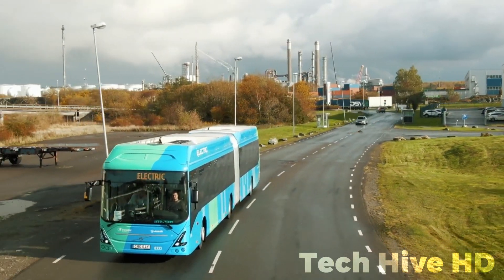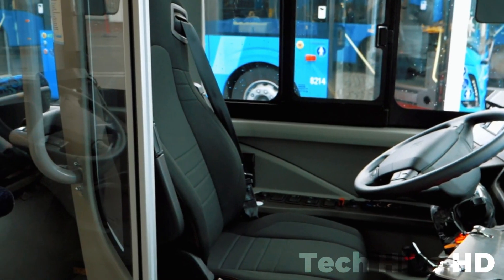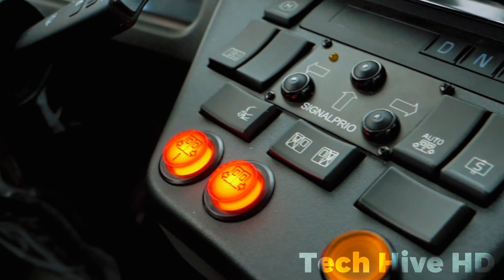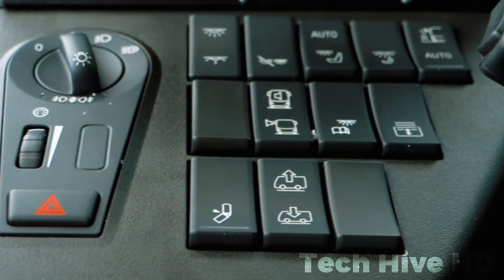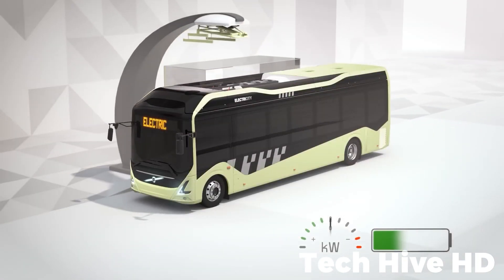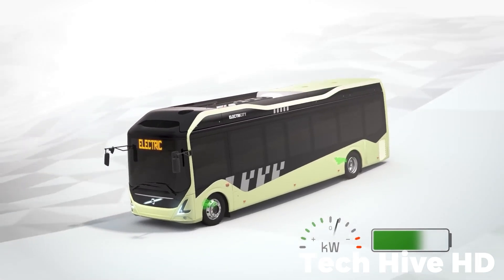Behind the wheel of the Volvo 7900 electric, you'll discover a remarkable driving experience. A powerful electric driveline and well-optimized transmission deliver substantial torque and performance, even on demanding routes. The advanced Volvo Dynamic Steering (VDS) enhances handling and ensures a smooth ride.